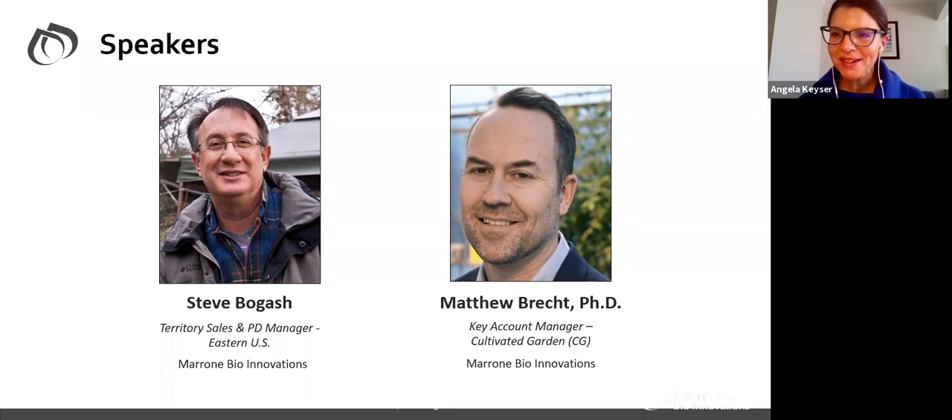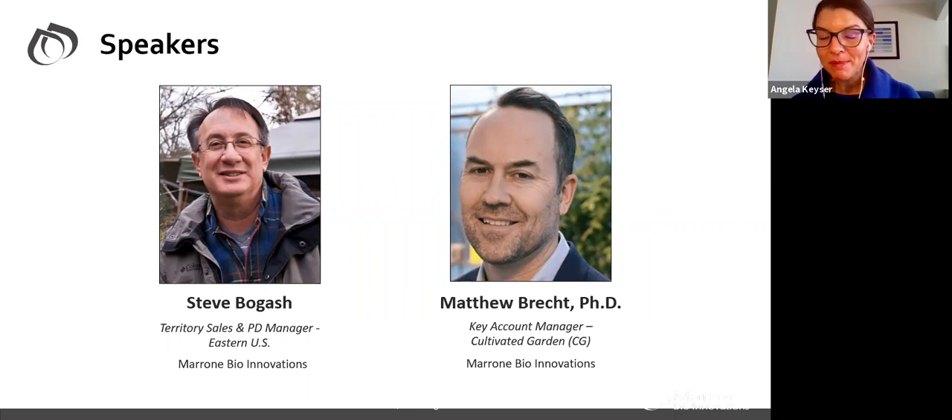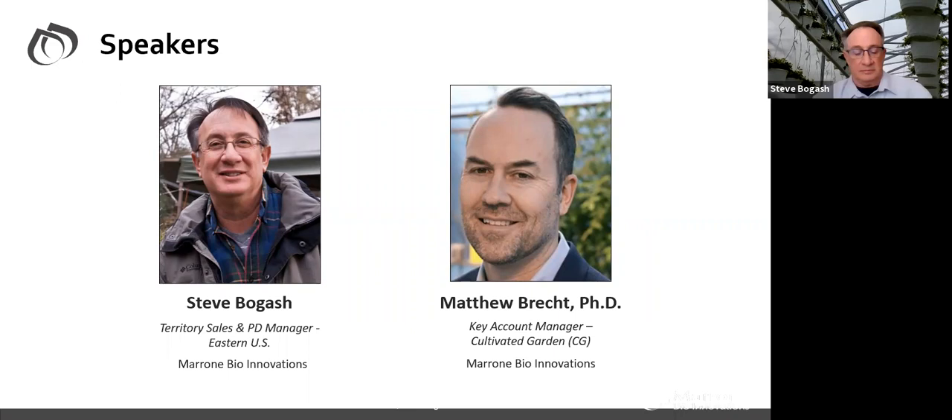Our next speaker is a biological expert, Dr. Matthew Breck. He is the founder of Dutch Valley Farms, a tier one cannabis grow operation in Estacada, Oregon. He's a dynamic and experienced sales and research professional with over a decade of experience with Syngenta. He now heads up our cultivated garden division at Marone Bioinnovations — basically hemp, cannabis, and greenhouse operations. He has a Bachelor of Science in Biology from the University of North Carolina Wilmington, and a master's degree and doctorate in plant pathology from the University of Florida. Matt's expertise is in plant pathology, and he's here to add additional insight to your questions.